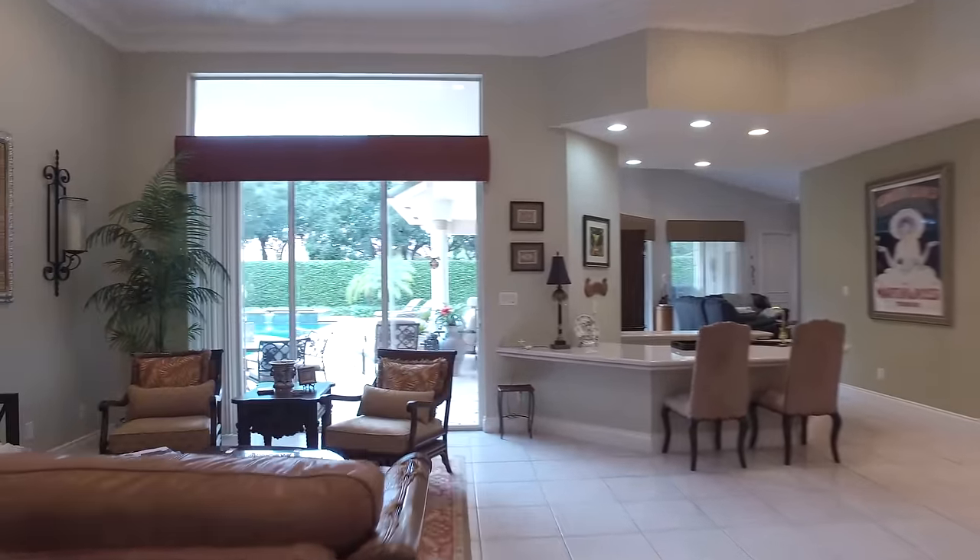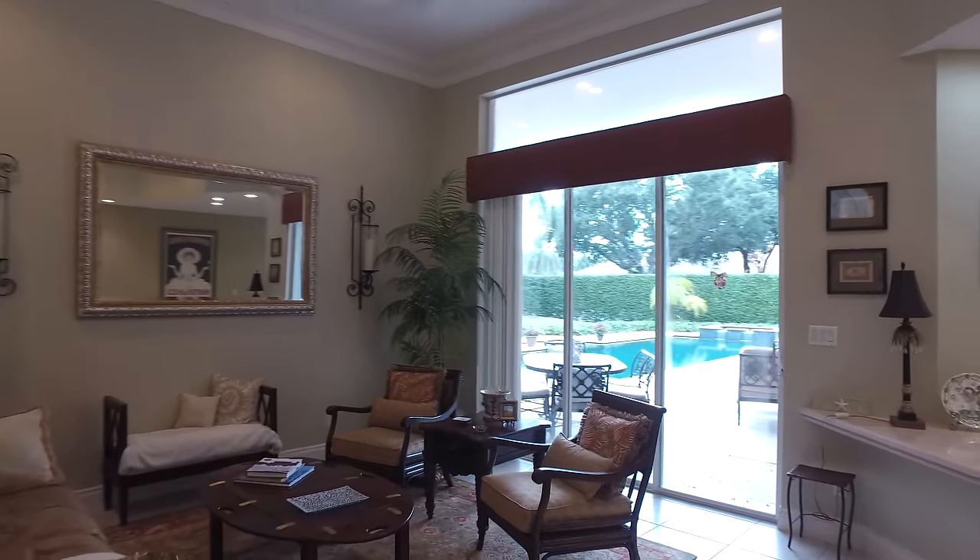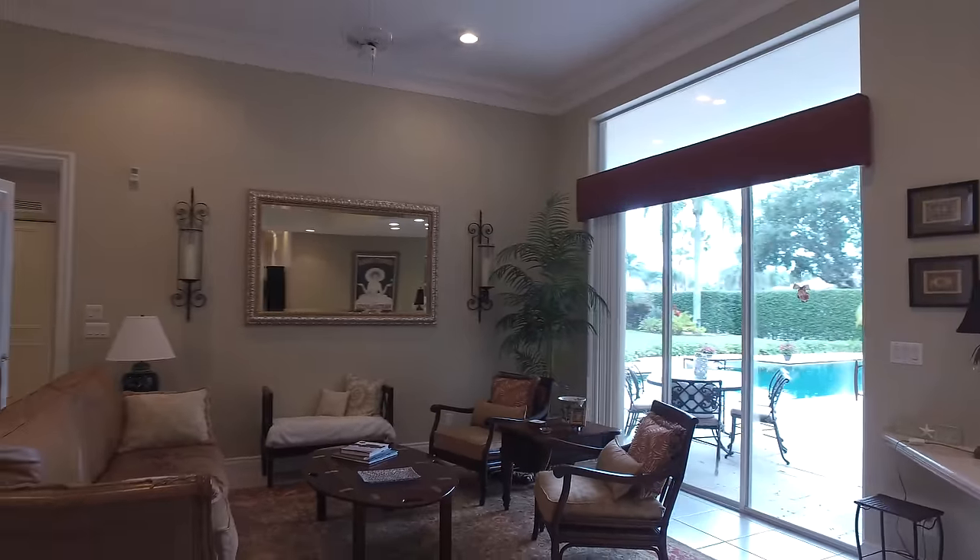From the minute you arrive, this beautiful home will charm you. The perfect invitation is created as you enter into the home.